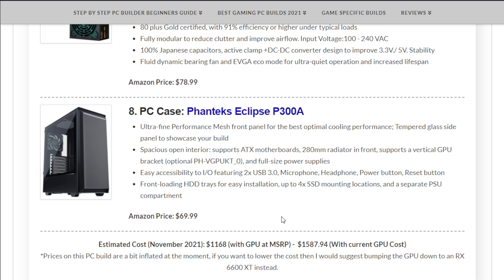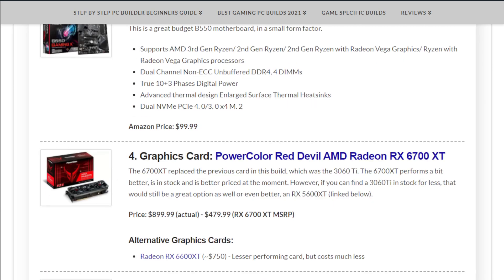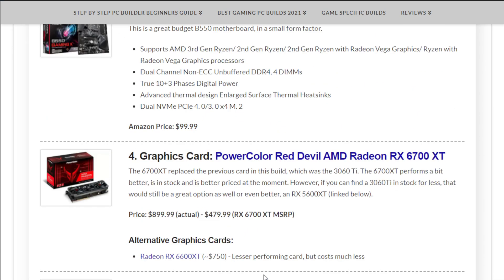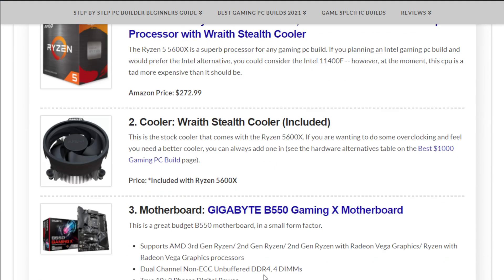All together this currently comes in at $1,587.94 — and that's because of the current GPU cost. You might be asking: if it's a one thousand dollar build, why does it cost $1,587? The one thousand dollar label is the theoretical budget if graphics cards cost what they should. If the GPU were around MSRP, you could get this build for just over a thousand dollars, but given current hardware prices, that's just the way it is.